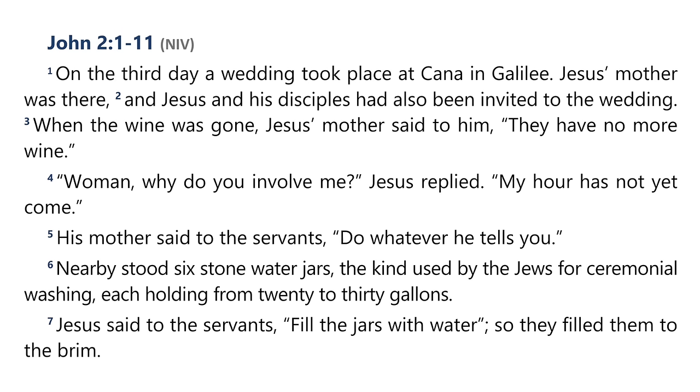Nearby stood six stone water jars, the kind used by the Jews for ceremonial washing, each holding from twenty to thirty gallons. Jesus said to the servants, 'Fill the jars with water.' So they filled them to the brim. Then he said, 'Now draw some out and take it to the master of the banquet.' The master tasted the water that had been turned into wine — he did not realise where it had come from, though the servants who had drawn the water knew. He called the bridegroom aside and said, 'Everyone brings out the choice wine first, and then the cheaper wine after the guests have had too much to drink. But you have saved the best till now.' What Jesus did here in Cana of Galilee was the first of the signs through which he revealed his glory, and his disciples believed in him.